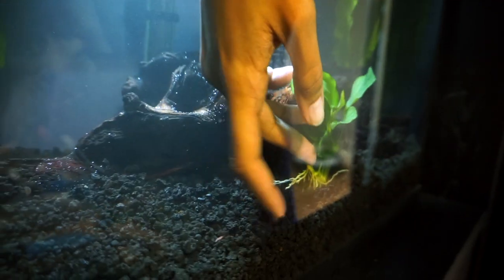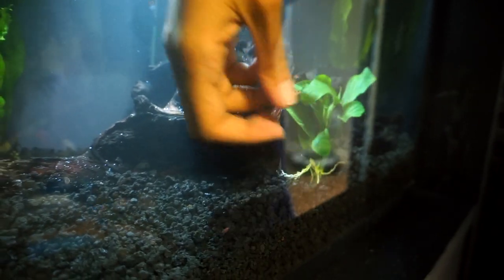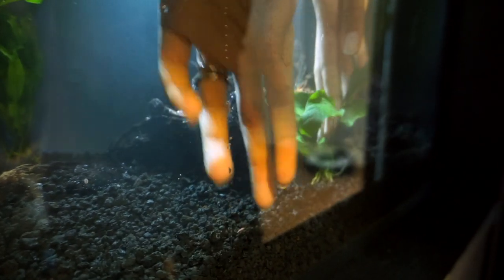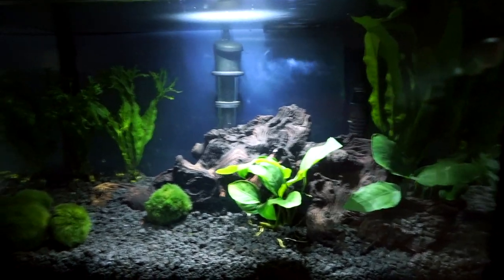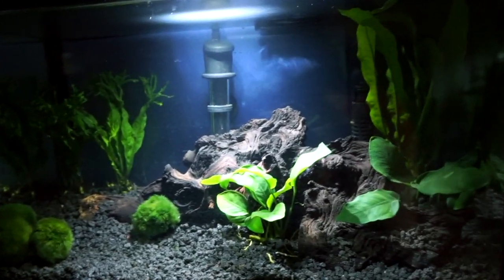We will hopefully see that next week or the week after, but soon. This actually isn't the finished tank — I'm still waiting on a couple more things, but yeah, we'll see all that soon.